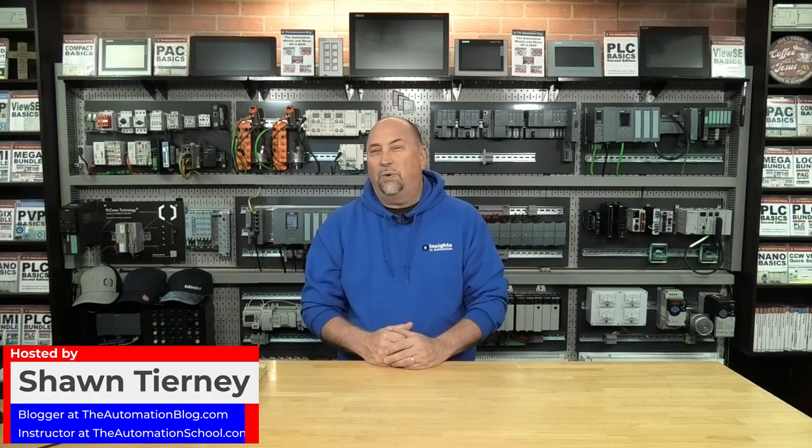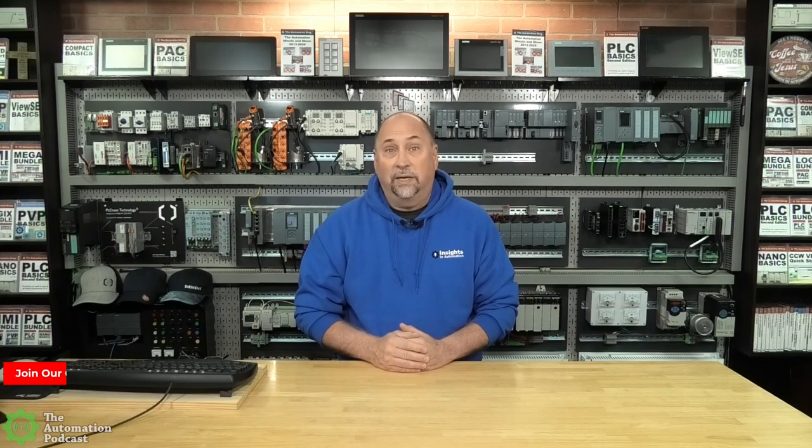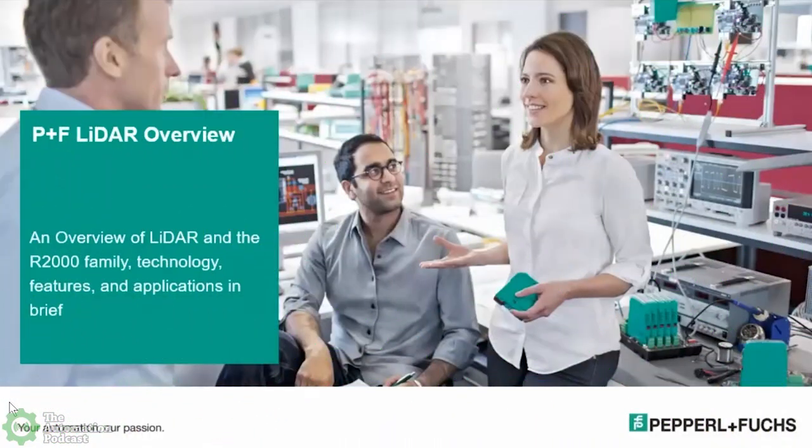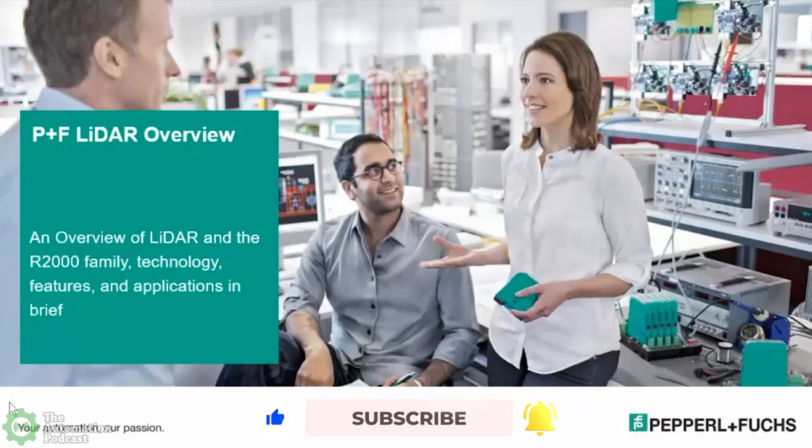Welcome back to the Automation Podcast. My name is Sean Tierney, and this week on the show, I meet back up with R.C. from PNF to learn all about LiDAR technology, products, and applications. R.C., thank you for coming back on the Automation Podcast. It's great to have you back, and I'm really looking forward to learning about LiDAR.